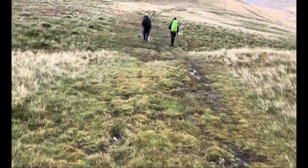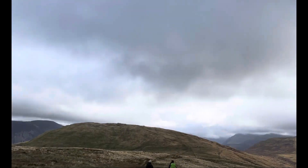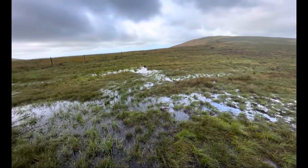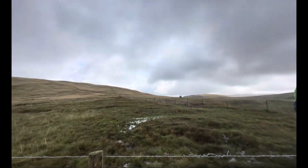We're beginning the descent back down and then we'll come back up to the second Wainwright of the day. We've come across this massive boggy bit — I mean it's not that big, but it's very boggy. We're coming over this stile up to Crag Fell.